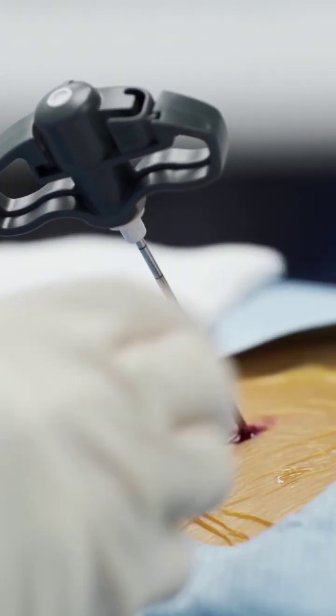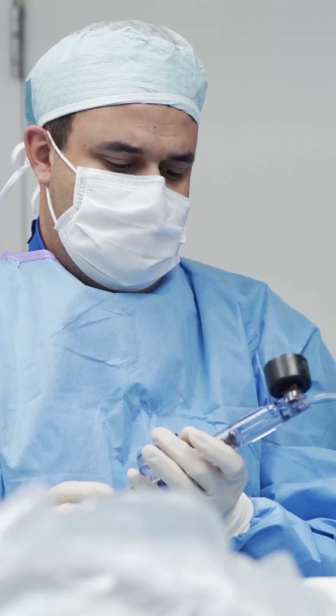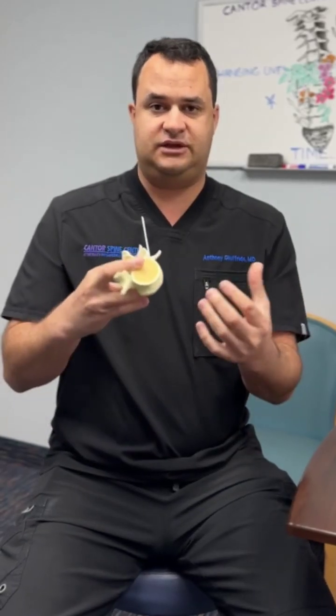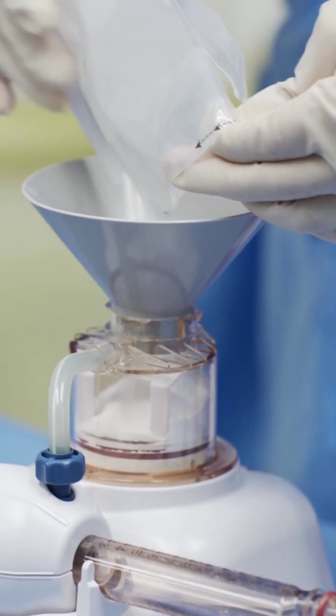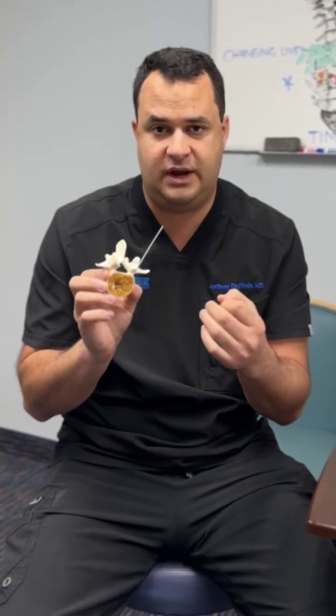How do we do this procedure? We take a little needle and we go down through what's called the pedicle to get into that area that's compressed. We put the needle in, we blow up a small balloon to give you that height back. It restores that height, reducing the kyphosis and getting you standing up straighter. Then we put in bone cement, and that bone cement solidifies very quickly — within five minutes — and gets rid of that pain very, very quickly.